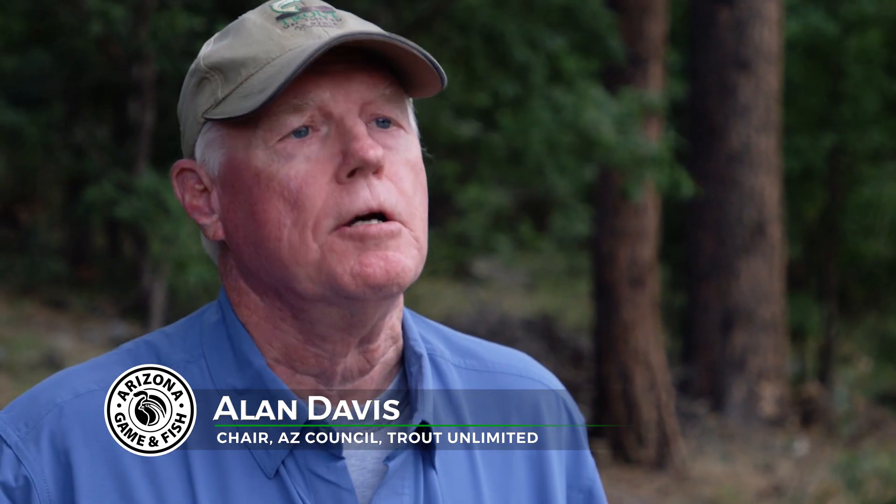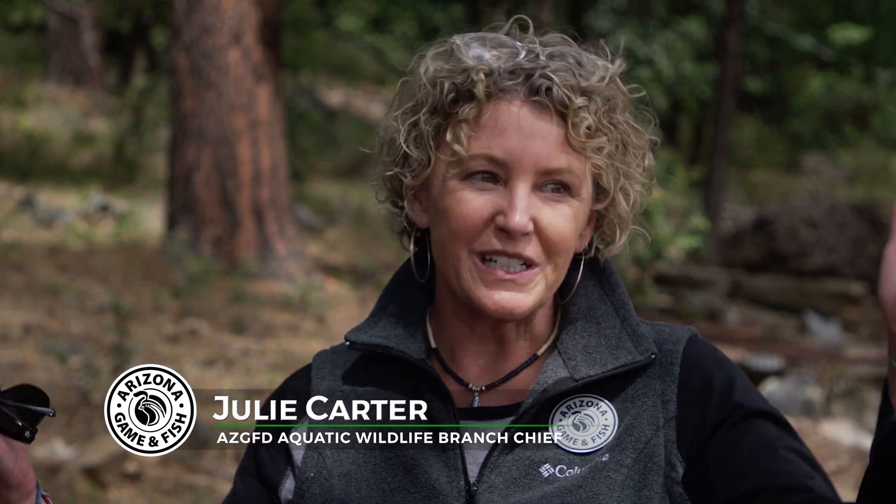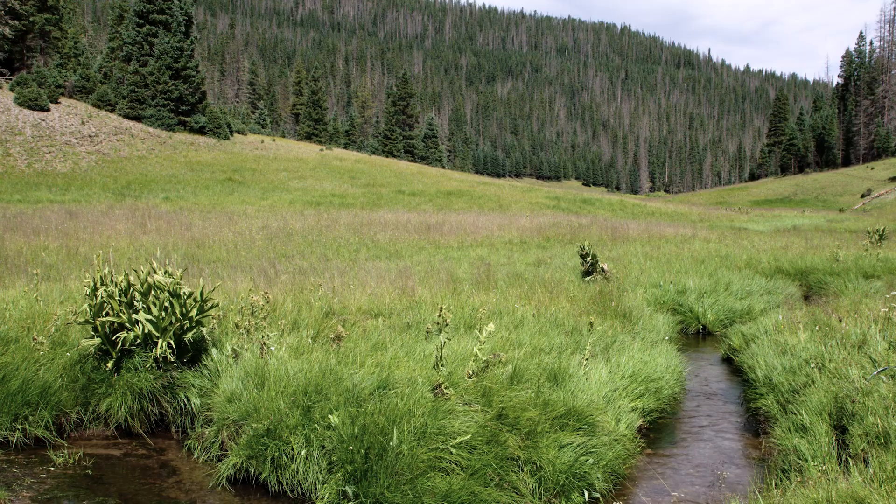Other trout have been delisted, but that was because they were already extinct. Our state fish, native only to here in the White Mountains — it's so exciting.